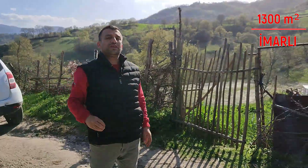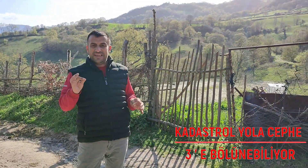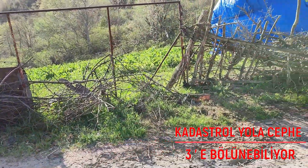Öncelikli olarak 1300 metrekare arsamızın sizlere detayını anlatmak istiyorum. Burasını 2 veya 3 arkadaş alabilirsiniz. Görmüş olduğunuz gibi yola yaklaşık 50 metre cephesi var. Burası ne demek oluyor? 3 parsele bölünebilir.